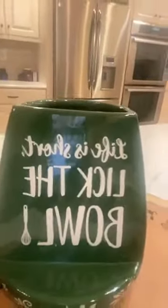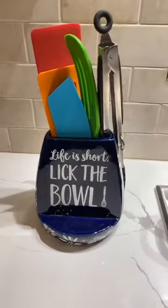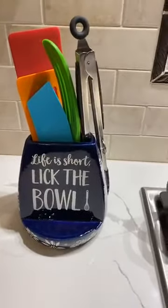Let me walk you through the actual piece itself. From behind, there's all that beautiful detailing — there's the 'Life is short, lick the bowl.' Here we have what we call our classic, our old world, our floral lace pattern coming together to create just the most beautiful, perfect piece that you're going to want to leave out on your countertop. This is exactly how I have it in my kitchen — I have some of my spurtles, I have some of my Temptations pieces.